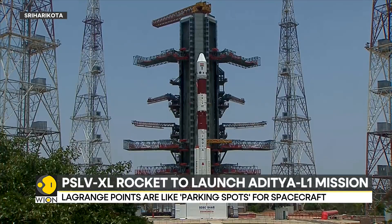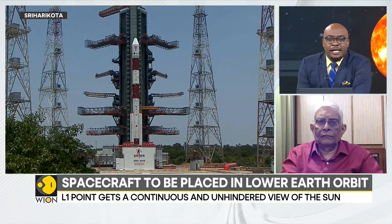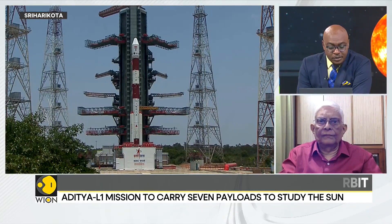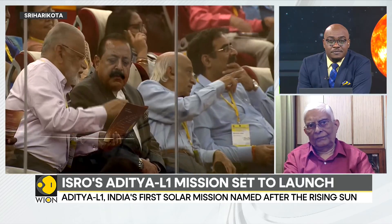Joining us now is Arup Dasgupta, former deputy director of ISRO from Ahmedabad. Thank you very much for making time for us and welcome to the program. What does this mission mean for you?